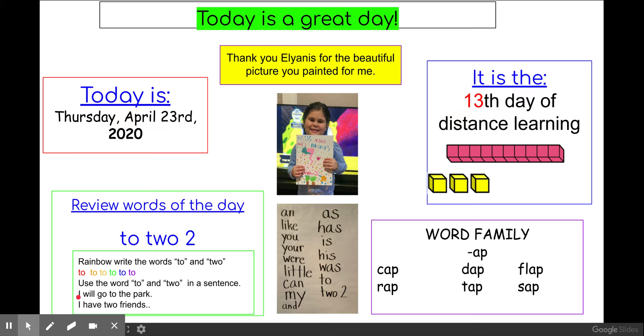Here's mine. Let's count first — one, two, three, four, five, six. "I will go to the park." One, two, three, four. "I have two friends."